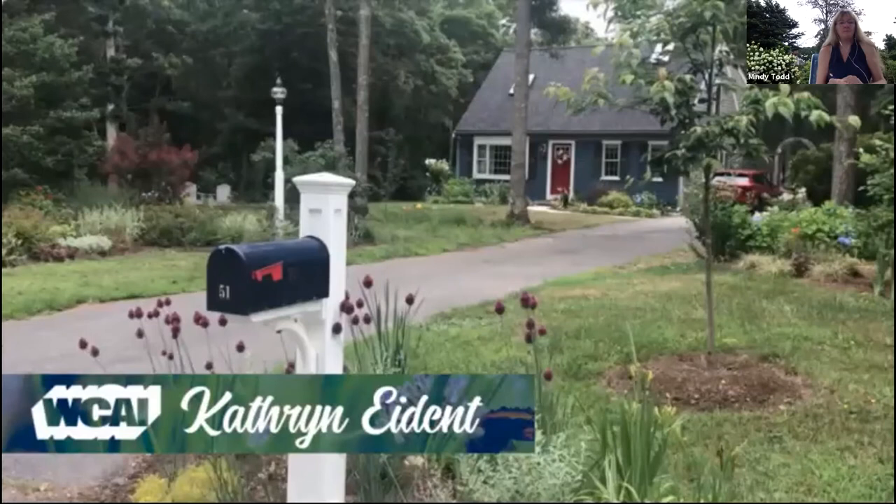I'm going to pause on the questions for a couple of minutes because we have a couple of short videos to share. We'll start with Catherine. Catherine is our morning edition host and I think she just has an absolutely lovely garden. Let's take a look.